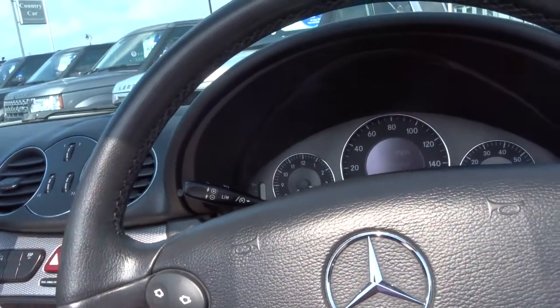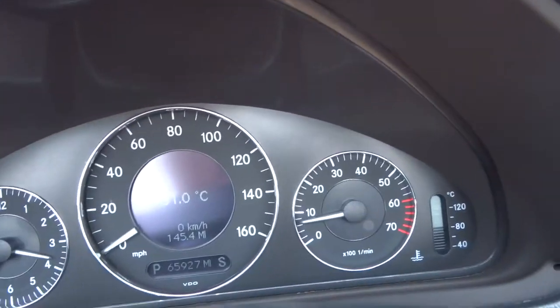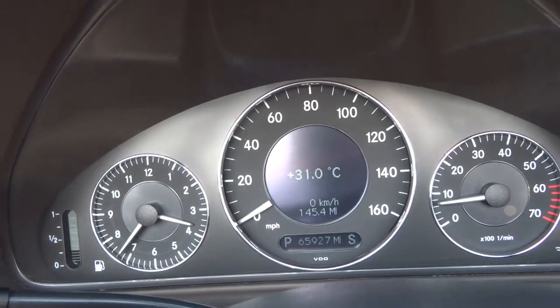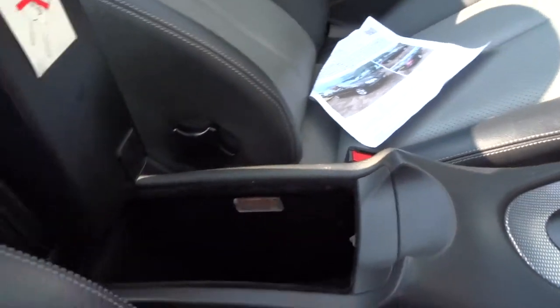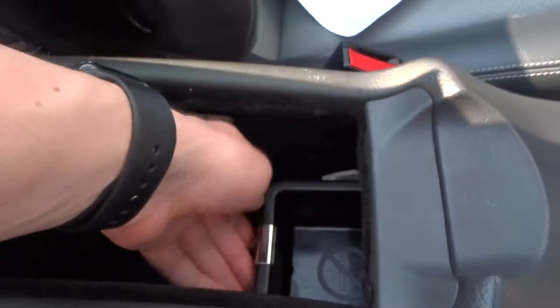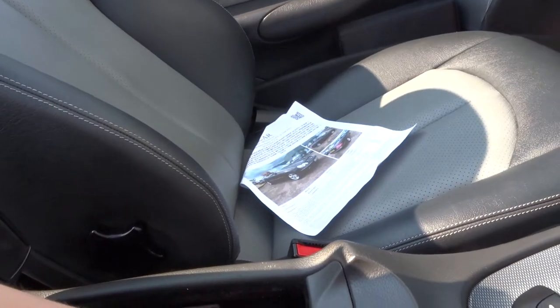Cruise control is operated off the stalk here. Lovely dials — you've got the rev counter on the right side, speedo, and a temperature readout of 31 degrees, which I think is optimistic. There's some storage in the centre and a coin tray that retracts, which is nice. This is air-conditioned, which is a nice feature.